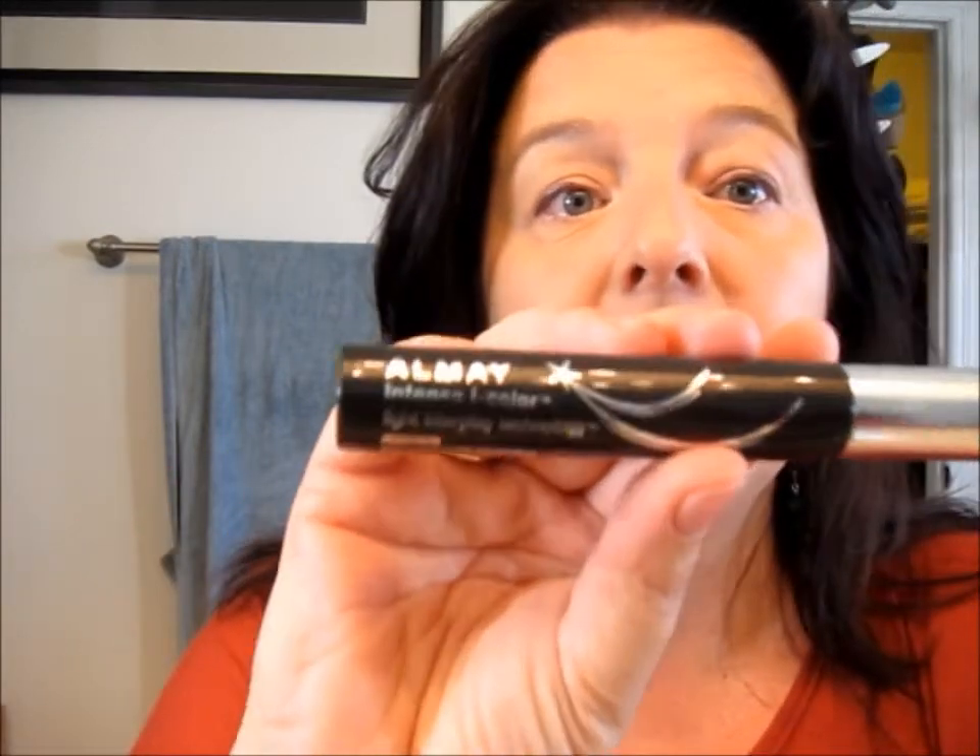I thought I'd give the mascara a try. I probably should do the whole line, but how much money are you supposed to spend on makeup in one week? This is the Almay Intense Eye Color volumizing mascara — I have it for blue eyes in Brown Topaz. They also have one called Black Steel, also for blue eyes, with light interplay technology, so that shade of black is supposed to work with blue eyes. But I'm not going to try that one today.